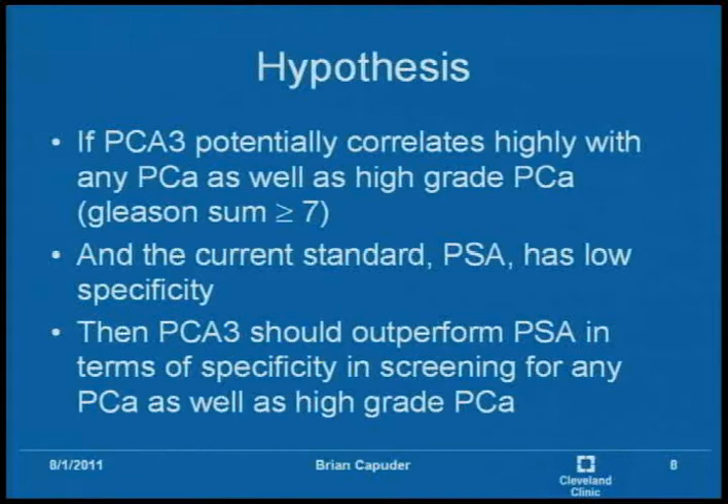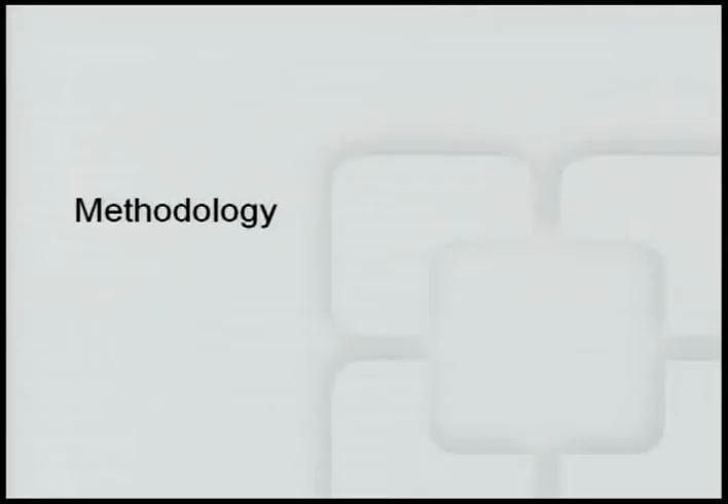Our hypothesis was that PCA3, which is an mRNA secreted specifically by prostate cancer cells, potentially correlates with any prostate cancer as well as high grade prostate cancer — defined as a Gleason score of greater than or equal to seven. Gleason score is assigned by pathology based on how far the tumor is advancing, and is known to represent a more lethal cancer. Since the current standard PSA has low specificity, PCA3 should outperform PSA in specificity for screening both any prostate cancer and high grade prostate cancer.